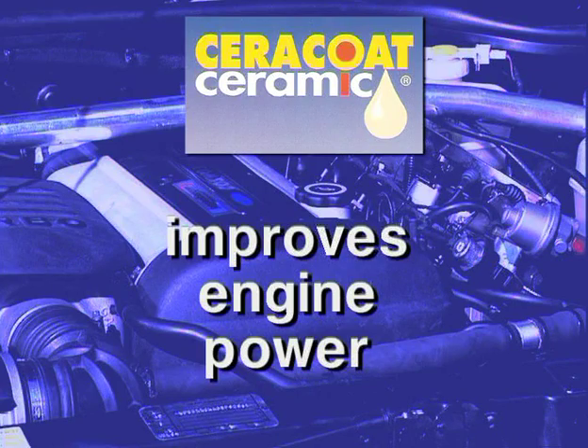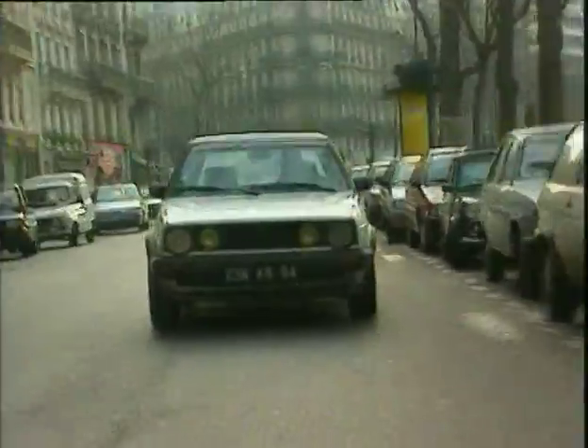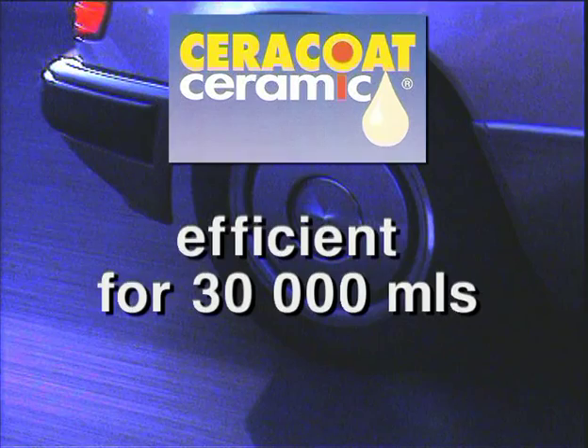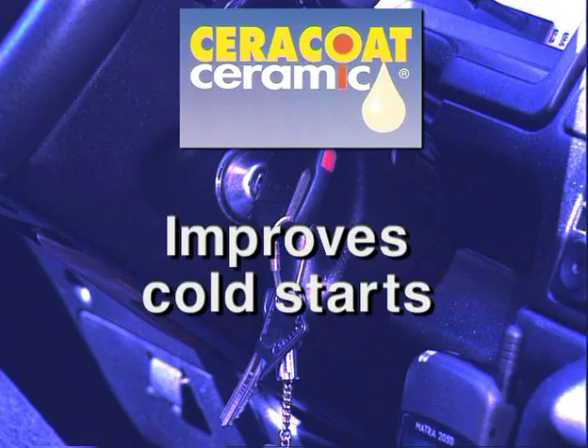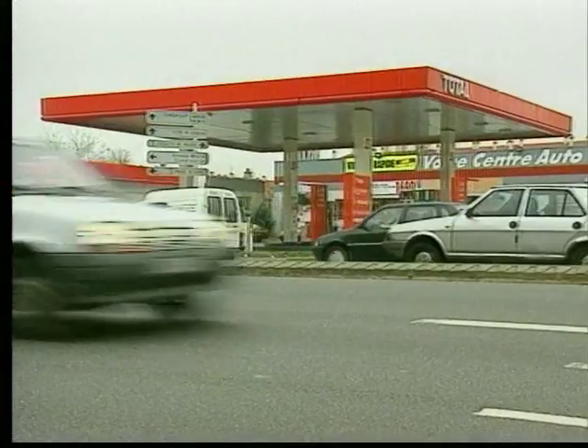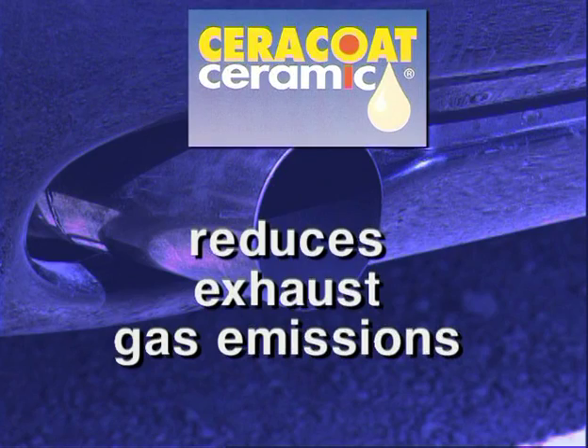Cerakote Ceramic improves the power of your engine and is efficient for more than 30,000 miles. It improves cold starts, reduces fuel consumption, and reduces exhaust gas emissions.